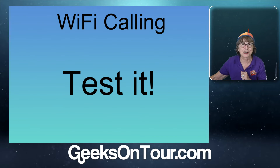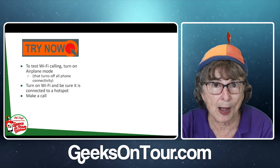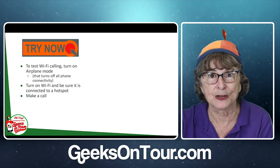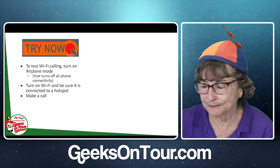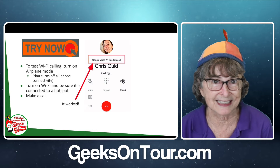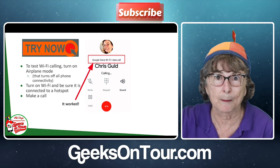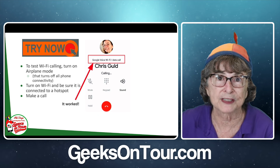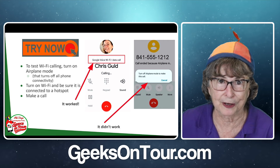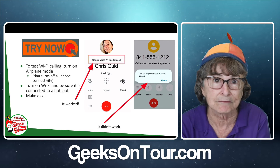To test it while your cellular voice is working, turn on airplane mode — that turns off all your radios. Then turn on Wi-Fi and connect to a hotspot, simulating your voice calling being down. Now make a call. On one system where I had made sure the setting was on, it worked — I saw a message at the top saying 'Wi-Fi data call.' But on another where the setting had not been turned on, it did not work. That's how you test whether your Wi-Fi calling is on and working.